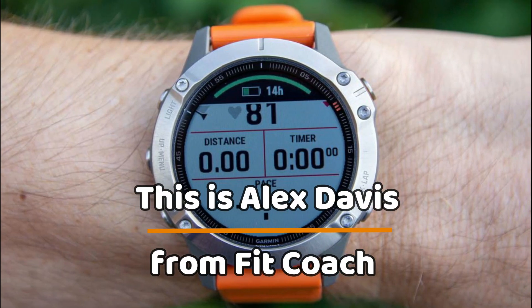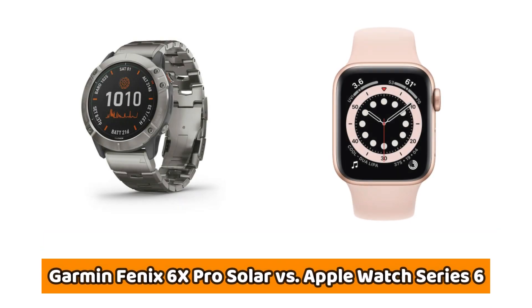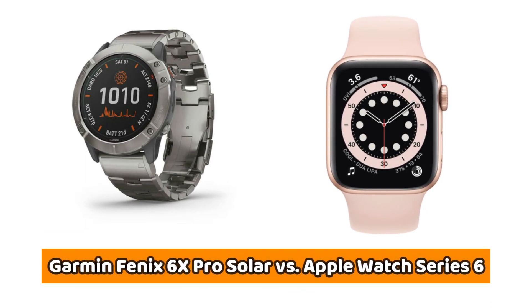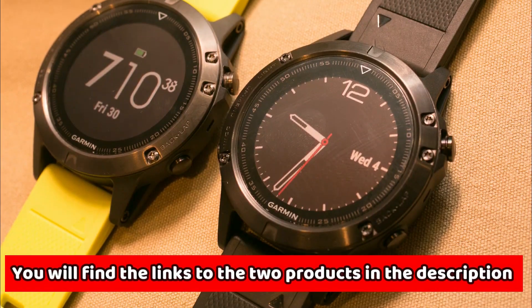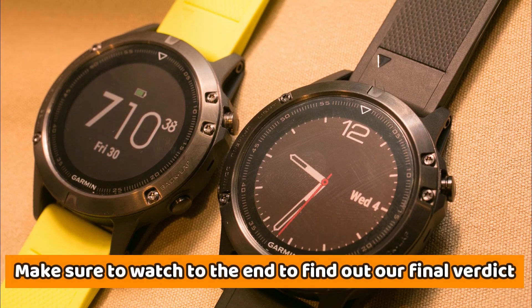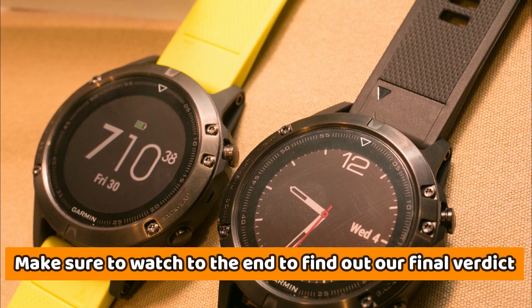Hey, this is Alex Davis from FitCoach, and welcome to our in-depth comparison of the Garmin Fenix 6X Pro Solar versus Apple Watch Series 6. You will find the link to both products in the description, and you can use these to read user reviews and check the latest prices. Be sure to watch till the end to find out our final verdict about which is the better smartwatch.